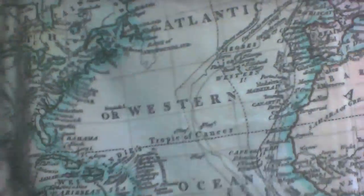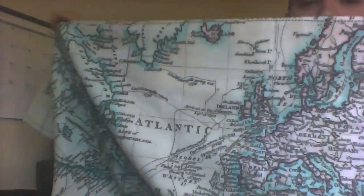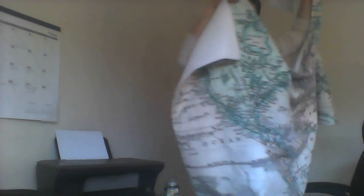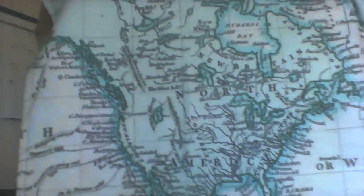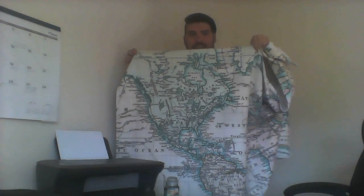Holy crap, it's freaking massive. Look at this beach towel — I can't tell you how big it is. Look at it. There's North America. Look how amazing this is.